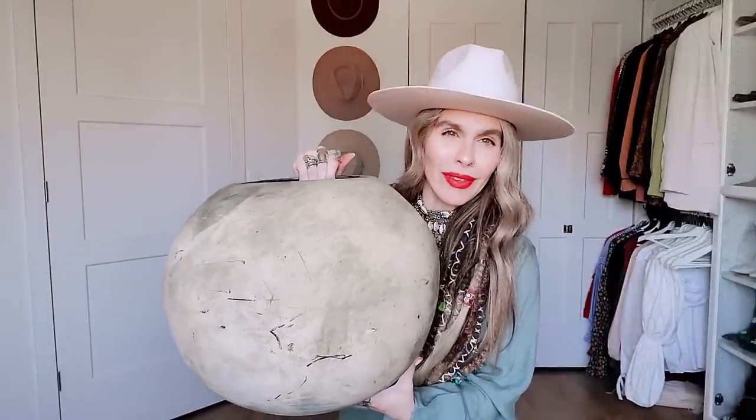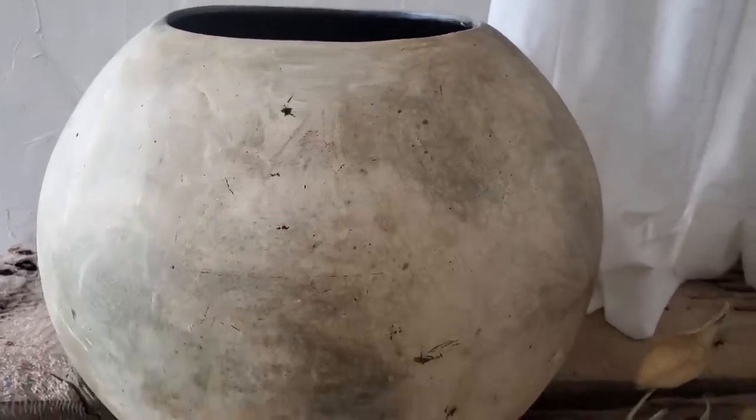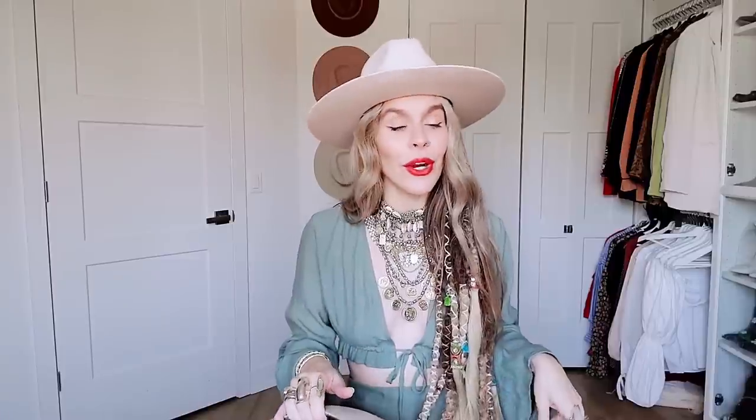Moving on to my next piece — I ended up finding this one at the thrift store a few weeks ago, and I could not believe that someone got rid of this. It is this gorgeous vase — let's call it a pot. I loved the color, the detailing, and it had that raw finish look that I love. I immediately saw maybe some branches in there, maybe also on the coffee table. I ended up paying $30, which is pretty pricey for a thrift store, but look at the size of this pot. It was sort of the month of vessels and vases and pots.